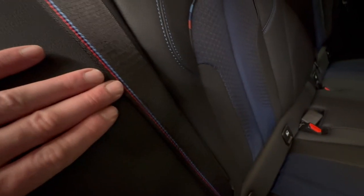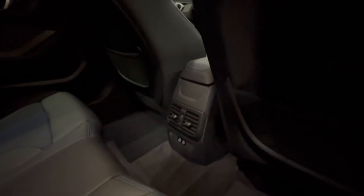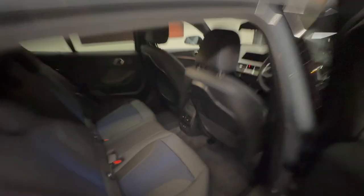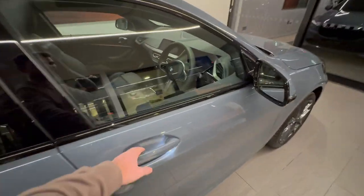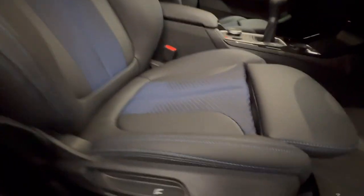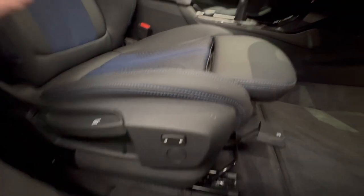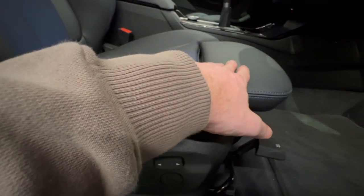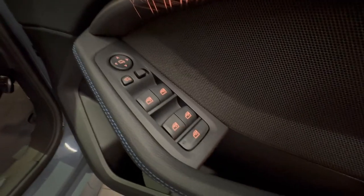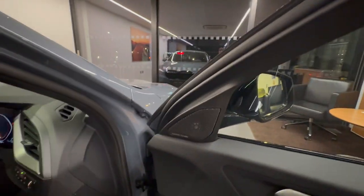The interior, as mentioned, is a cloth Trigon interior. We've got M designation on the seatbelts and also on the upholstery. Two USB-C ports in the rear. The driver's seat is a sports seat, so we can adjust the width of the bolsters using this button here, and we can also elongate the length of the leg rest where applicable.